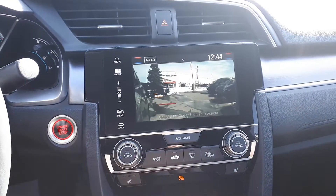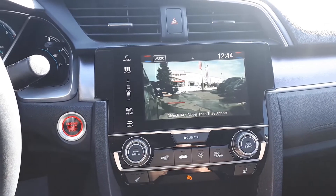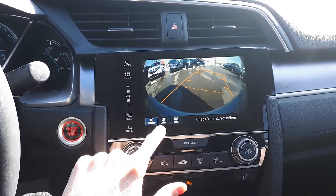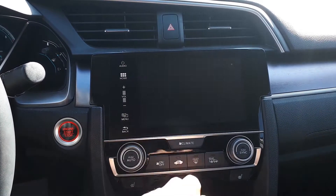To assist with parking, there's a side view and backup camera with three different viewing modes: wide, normal or top down view.